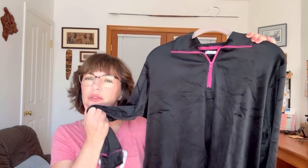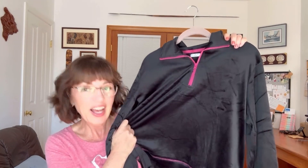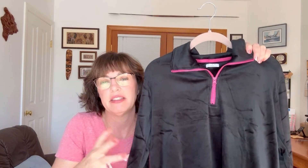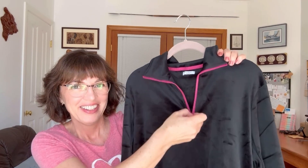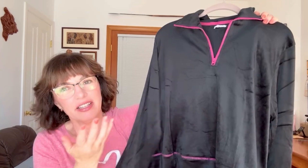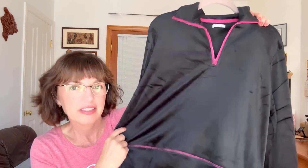I also picked up the half-zip pullover, and it's so soft — a beautiful, velvety material. I bought it in a medium and it fits perfectly: not too big, not too small — the Goldilocks of zip pullovers. The only thing I don't love is that it doesn't have any pockets, but I really do like it and I'm keeping that one.